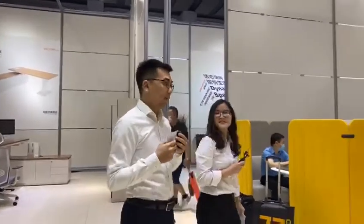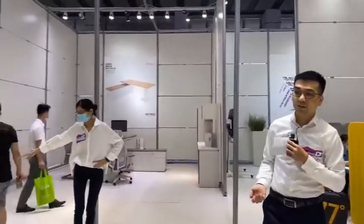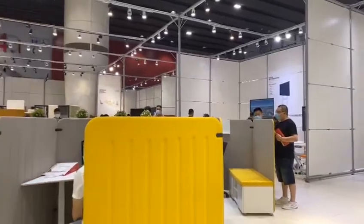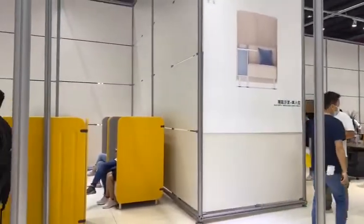For the Race collection, we have several combinations. Here is the workstation — it's the workstation for the Race collection. And also we have the sofa and the lounge items as well. Here is the sofa and the lounge.